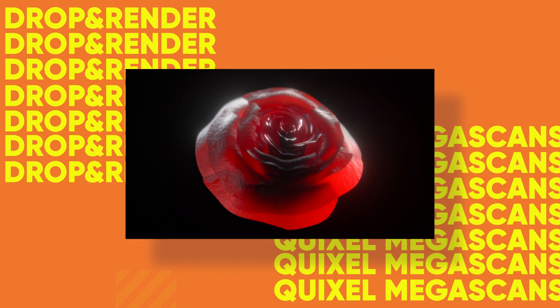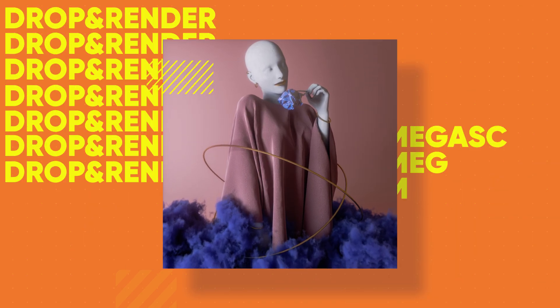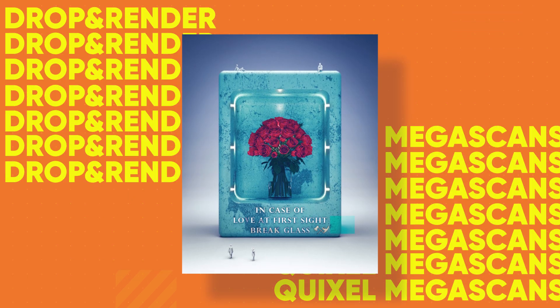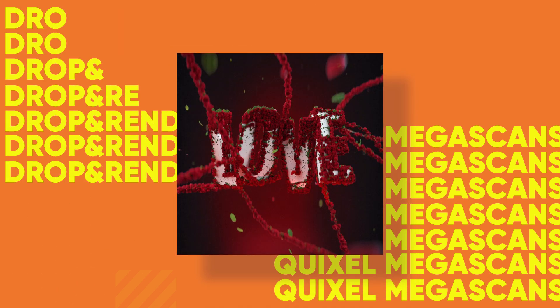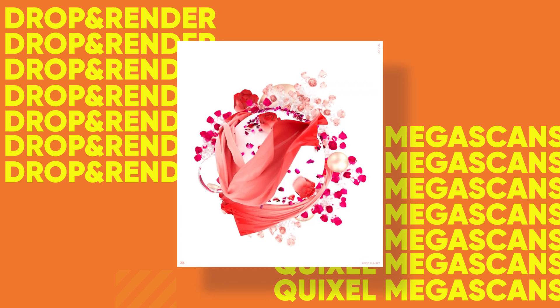Big thanks to everyone who got involved this month. We had loads of epic entries, so as usual it was super hard picking the winners, and we couldn't have done that without our panel of judges — big shout out to you guys. And also a big thanks to Drop and Render Render Farm and Quixel Megascans for sponsoring this month's challenge. Make sure you go and check them out, there are links below for more details.